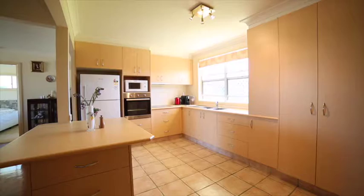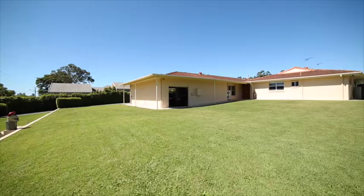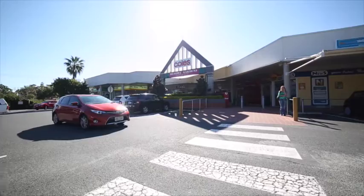This dual living residence features a separate fully self-contained villa, perfect as a teenager's retreat, a caretaker's cottage, or a place to call home for extended family.